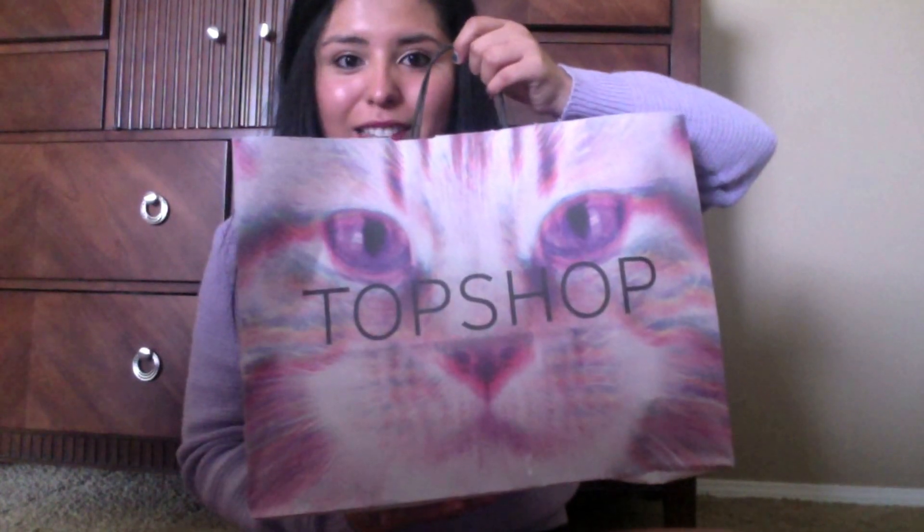I love Topshop's bags — they're so cute. As soon as I saw this cat shirt I died and grabbed it immediately. It has three little kitties on it, and I loved it even more when I tried it on. I've worn it so many times since I got it and I do not regret it.